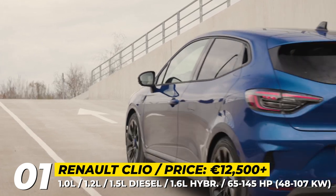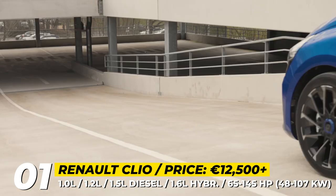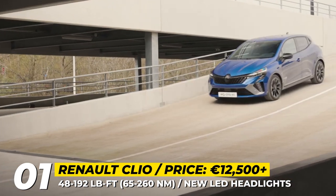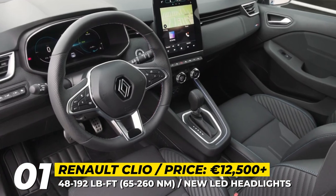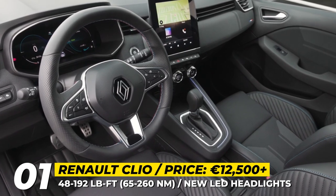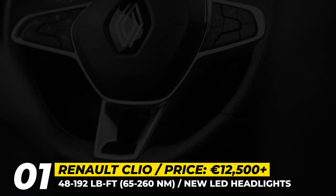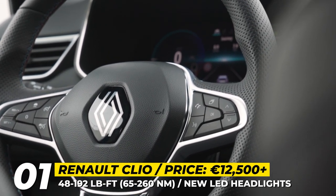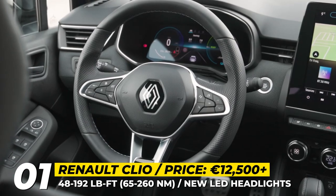There are also significantly bigger air intakes and vertical DRLs that float down into the lower bumper. Renault boosts the cabin with better quality materials, a 7-inch digital cluster and a 9.3-inch infotainment. Pricier trims can also be optioned with a new 10-inch edgeless instrument display.